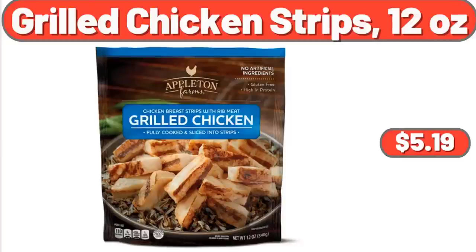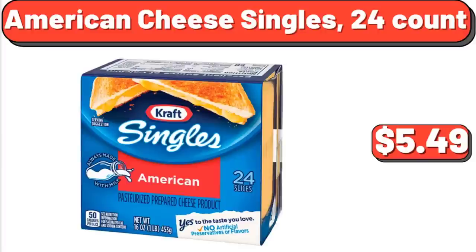Grilled Chicken Strips, 12 oz, $5.19. American Cheese Singles, 24-Count, $5.49.